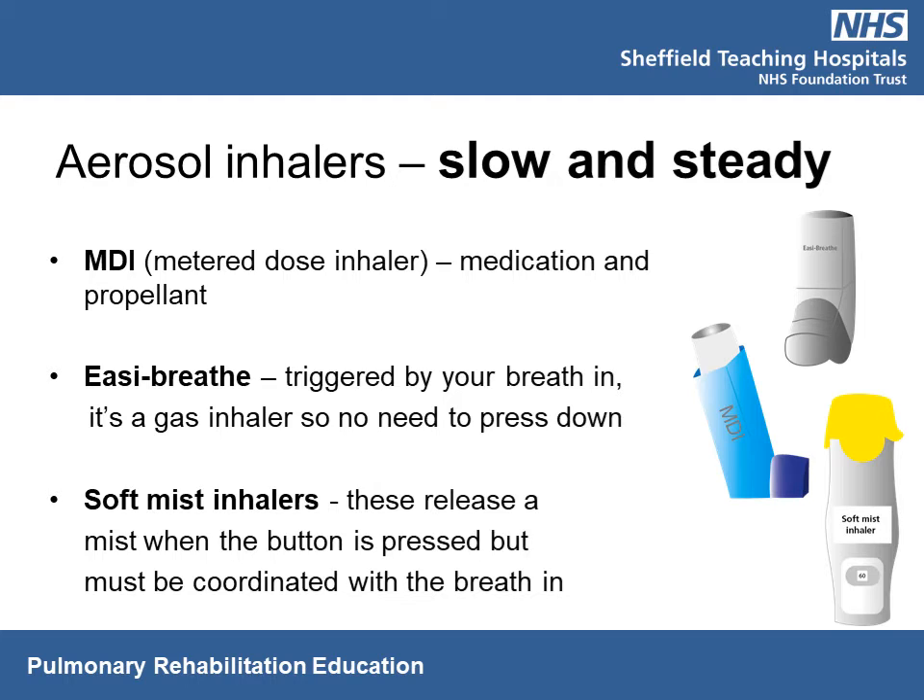Soft mist inhalers often have a dose indicator to show how many doses are left, so it's good to keep track and make sure you don't run out. These aerosol inhalers work best if you take a slow, steady breath in.